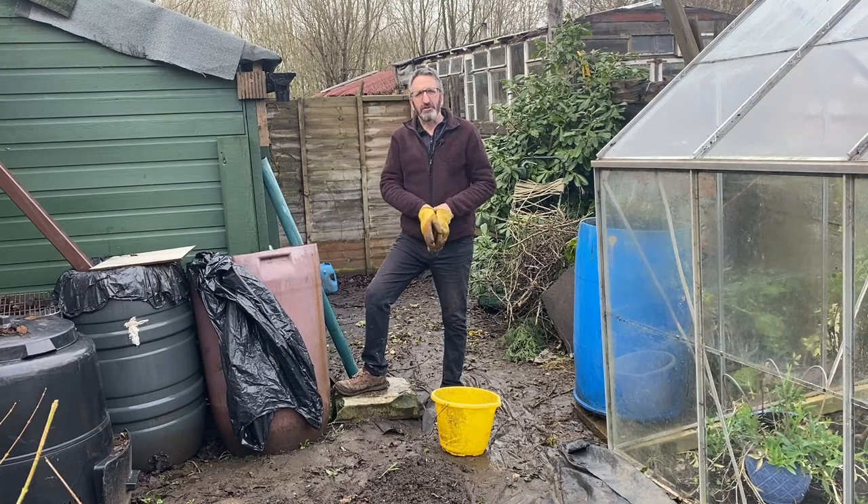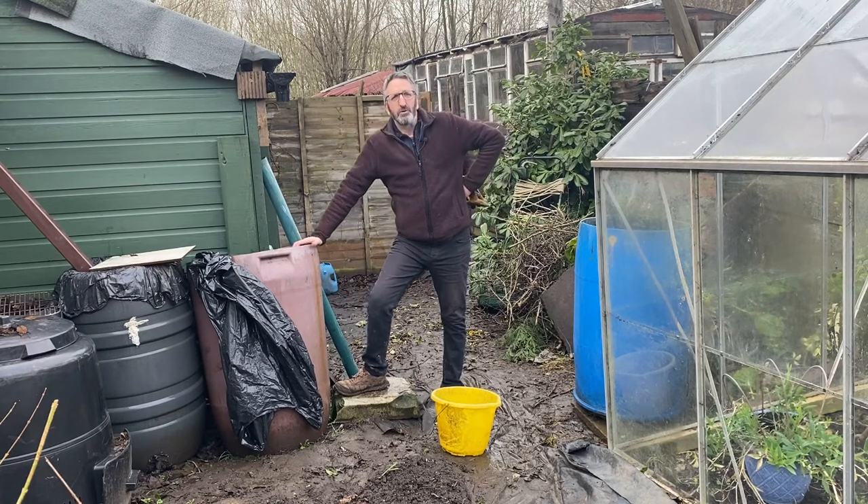Whilst I continue doing this, I'm going to send you off to see another viewer's garden — in fact we'll go to two gardens and how they started last year. First of all we're going down to see Saffron and Barnaby down in Glastonbury.